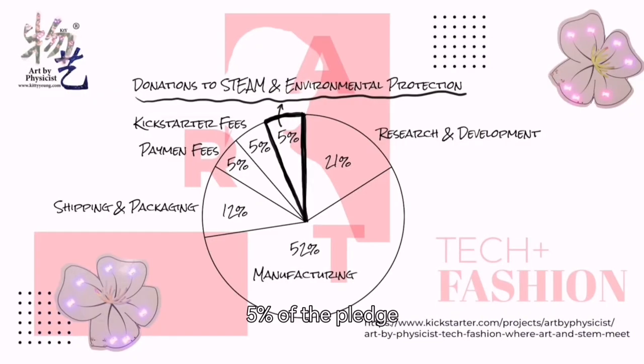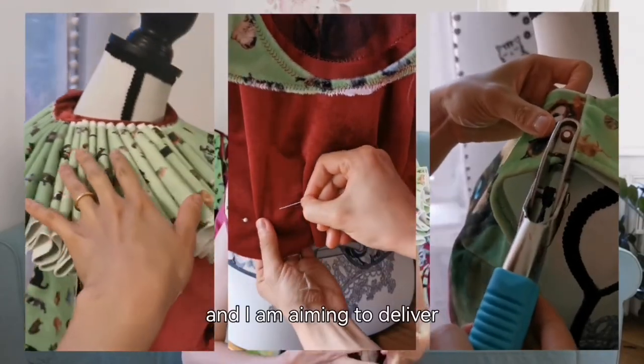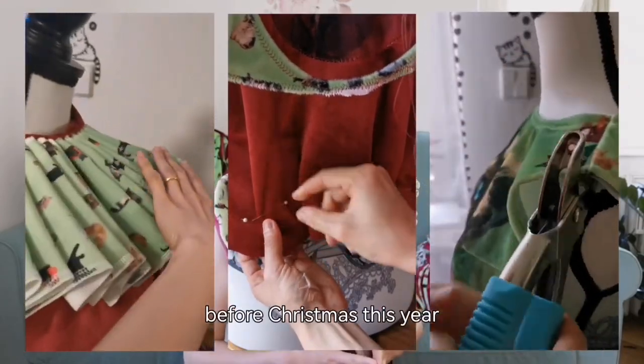As usual, 5% of the pledge will be donated to STEAM and environmental protection non-profits. If the order is small, I will make each piece by hand, and I'm aiming to deliver before Christmas this year.